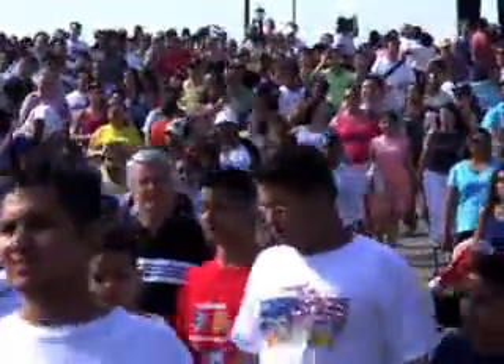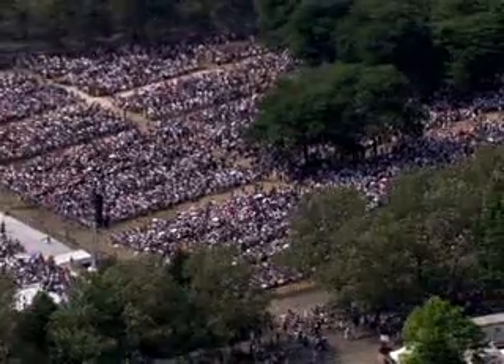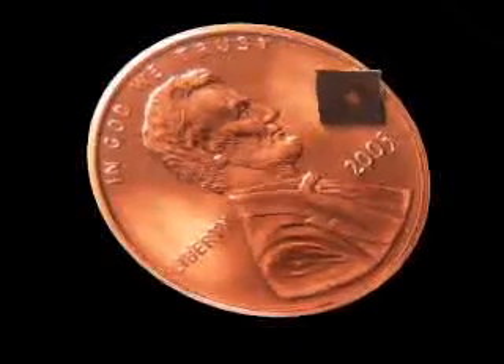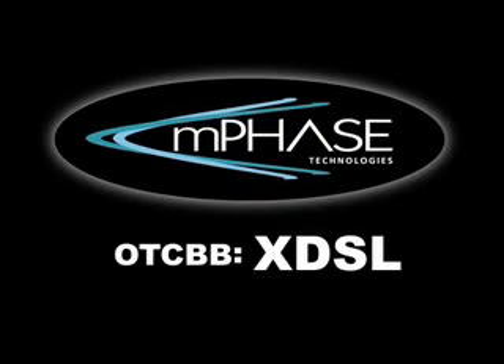The technology is new, the level of security unprecedented. A crowd of thousands and a single security threat — it's a needle in a haystack, and the M-Phase magnetometer is pointing straight at it. M-Phase: a publicly traded company, symbol XDSL.